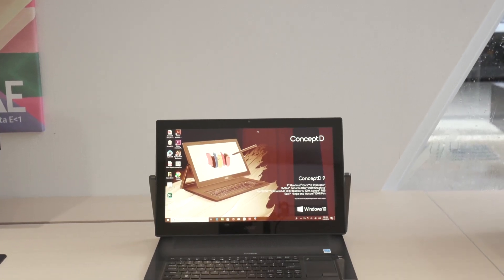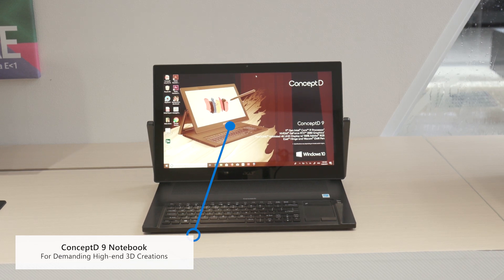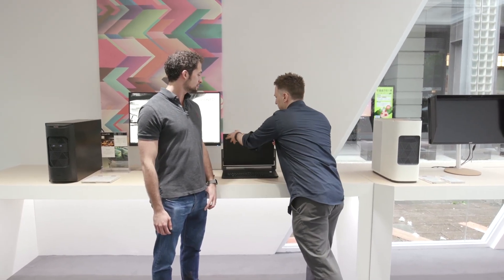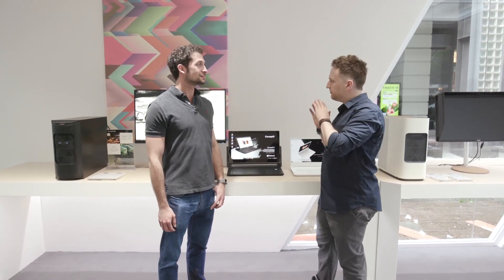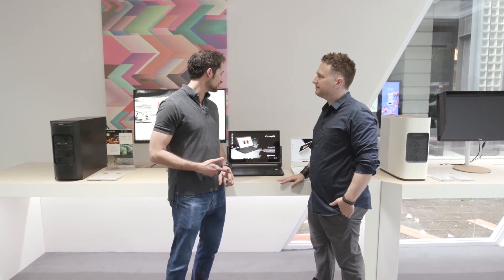And that's why we also have here the ConceptD9 laptop — it's a very unique form factor. It uses a 9th gen Intel Core i9 processor as well as a GeForce RTX 2080 graphics. But really what makes this unique for graphic designers and modelers is that you have this touch display here which can actually fold down, allowing you to do drawing and other work just like that. You can also flip it backwards and bring it back. Touch, pen input — that's super cool.